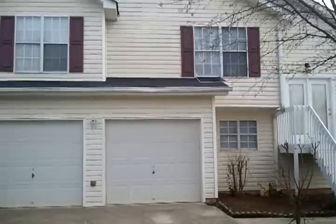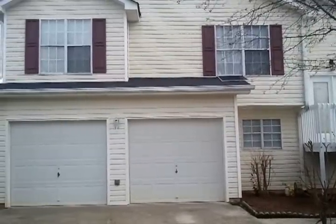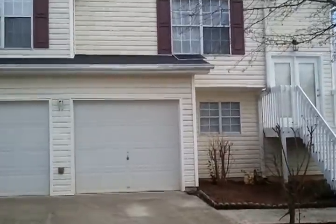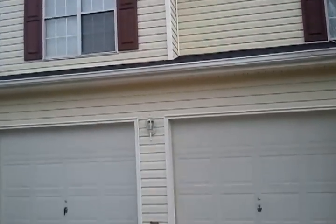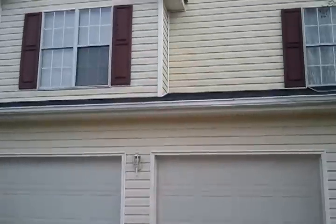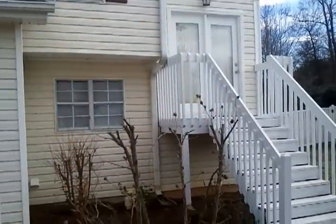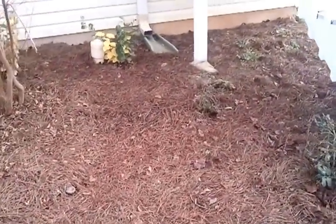Hello and welcome again to another available property from the Bravo Group. Today we're going to be touring 340 Ashton Place right here in McDonough, Georgia. As you can see, this house has a two-car garage with garage door openers. This is a very clean home, recently renovated, with fresh paint everywhere and new pine straw in the flower beds.